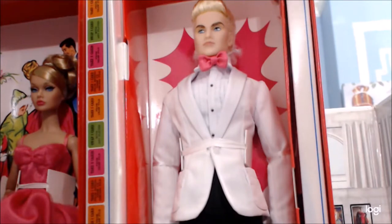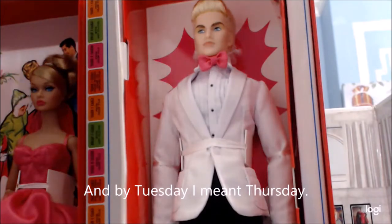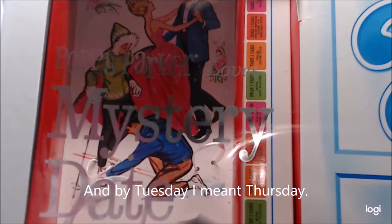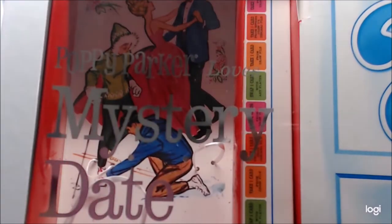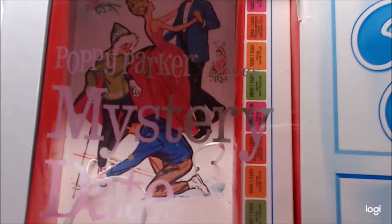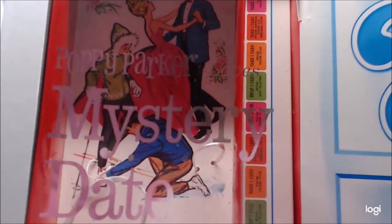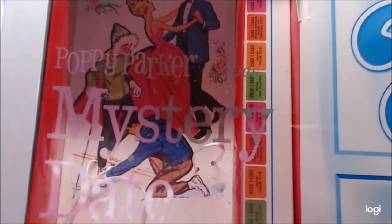Stay tuned, folks, because Tuesday night you will be getting the full review. So if you watched the previous video where I did the reveal and found out it is in fact the date — I took him out of the box, but let me very quickly give some props to this box.